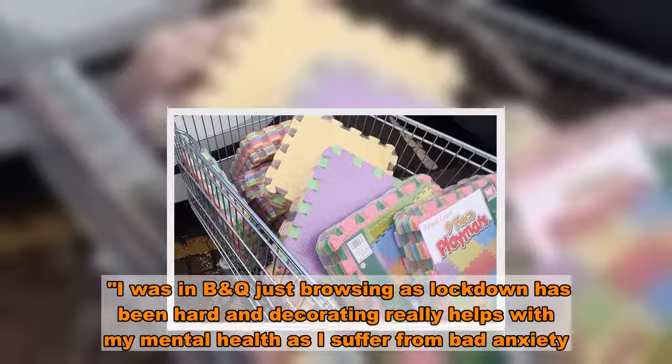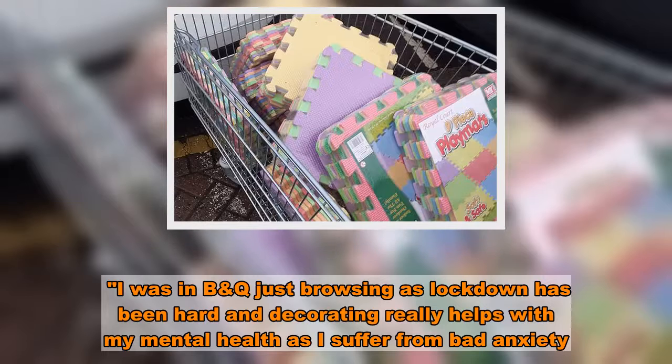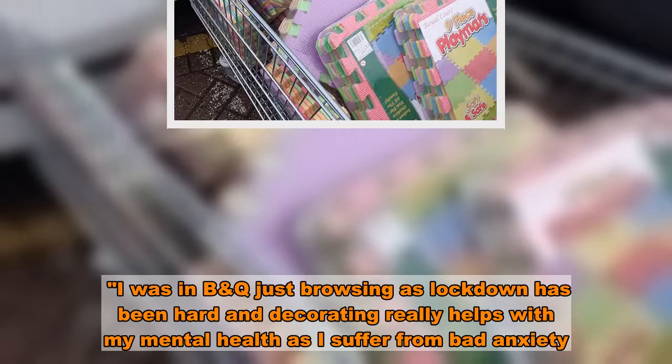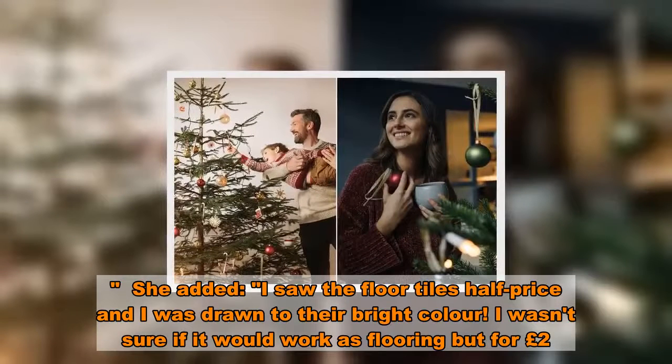I was in B&Q just browsing, as lockdown has been hard and decorating really helps with my mental health as I suffer from bad anxiety. I saw the floor tiles half price and I was drawn to the bright colour.